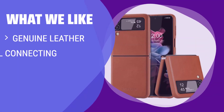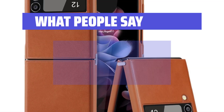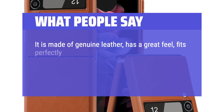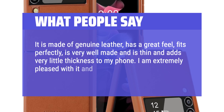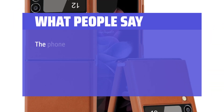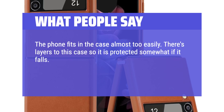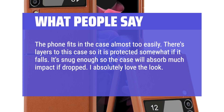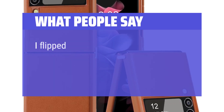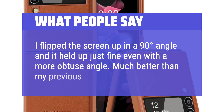What we like: If you prefer genuine leather, a non-slip design, and a stylish look for business or daily use, this slim case is the ideal choice. What people say: It is made of genuine leather, has a great feel, fits perfectly, is very well made, and is thin — adds very little thickness to my phone. I am extremely pleased with it and highly recommend it. The phone fits in the case almost too easily; there are layers so it is protected if it falls. It's snug enough so the case will absorb much impact if dropped. I absolutely love the look — the blue is a very nice blue. I flipped the screen up to a 90-degree angle and it held up just fine even at a more obtuse angle. Much better than my previous case.